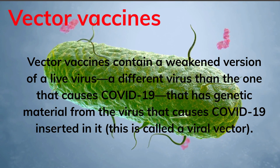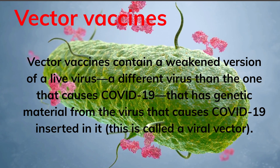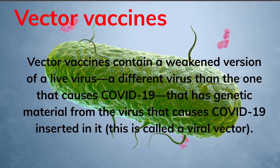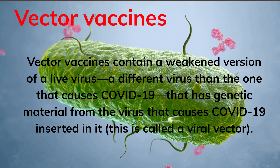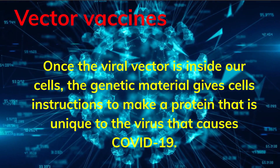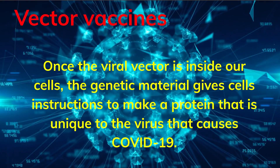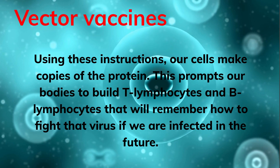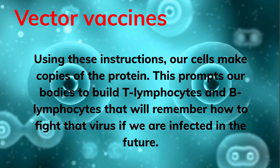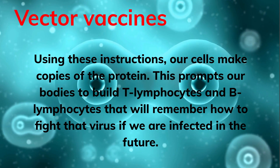Vector vaccines contain a weakened version of a live virus — a different virus than the one that causes COVID-19 — that has genetic material from the virus that causes COVID-19 inserted in it. This is called a viral vector. Once the viral vector is inside our cells, the genetic material gives cells instructions to make a protein unique to the virus that causes COVID-19. Using these instructions, our cells make copies of the protein. This prompts our bodies to build T lymphocytes and B lymphocytes that will remember how to fight that virus if we are infected in the future.